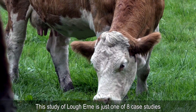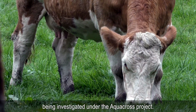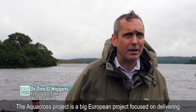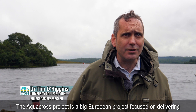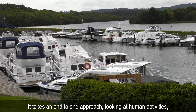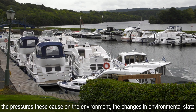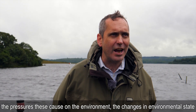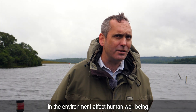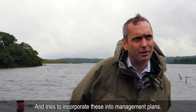This study of Loch Erne is just one of eight case studies being investigated under the Aquacross Project. The Aquacross Project is a big European project focused on delivering the European biodiversity strategy. It takes an end-to-end approach looking at human activities, the pressures these cause on the environment, the changes in environmental state caused by these pressures, and in turn how changes in the environment affect human wellbeing, trying to incorporate all of these into management plans.